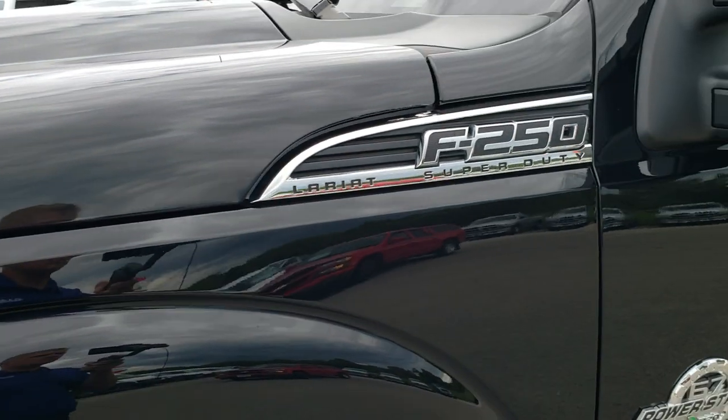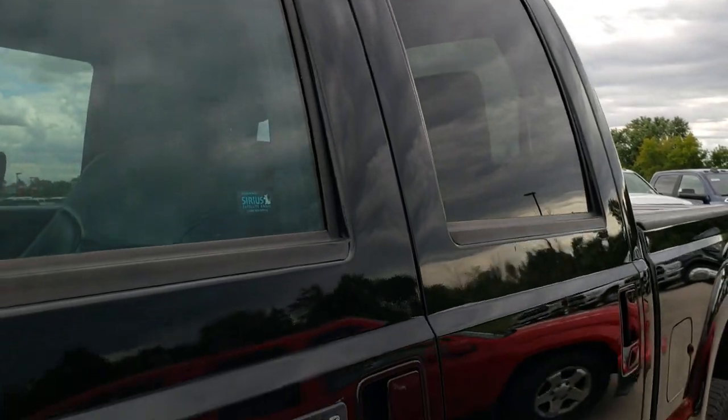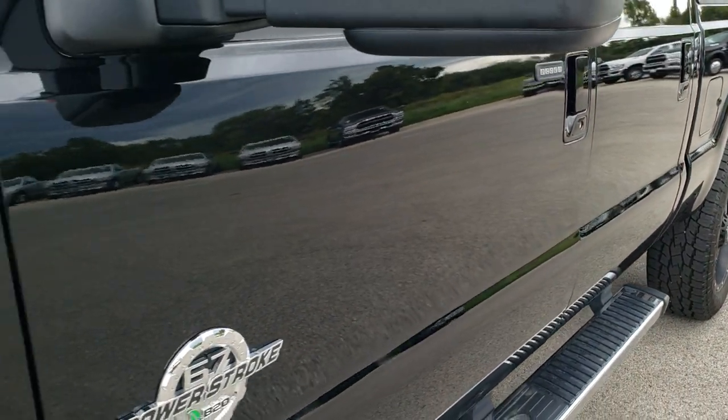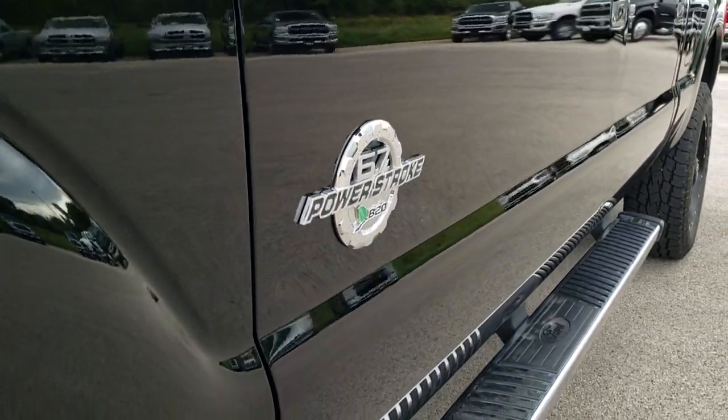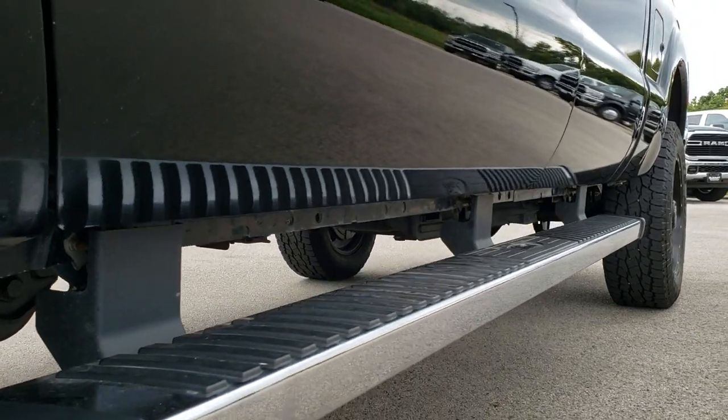Shadow black is the color. We shoot all of our videos in 1080p, so if you have HD capabilities on your computer, tablet or smartphone device, turn them on right now because it is like you're right here looking at the truck with me — and definitely your best way to check out the vehicle before seeing it in person.